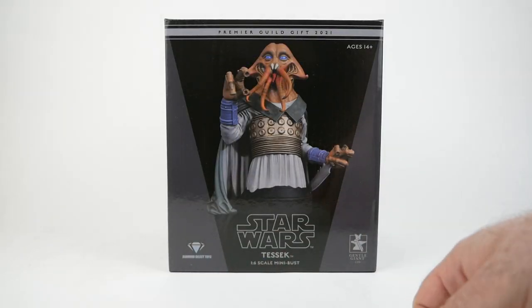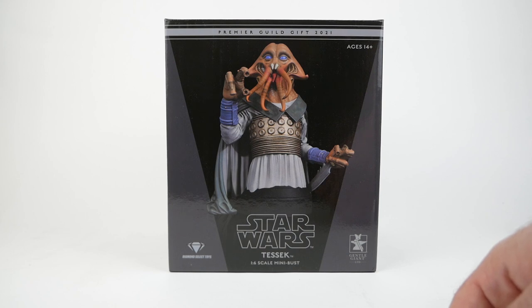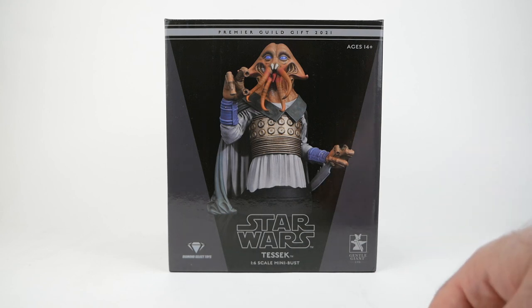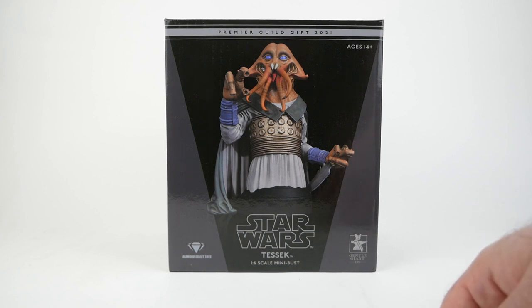Next up, we have a mini bust from Gentle Giant. This is Tessek, otherwise known as Squidhead, and he is of course Jabba's so-called accountant. This is a character that they haven't made in mini bust form before, and I was very glad to see that they were going to be making more Jabba's Palace mini busts, because that's all I collect at this point. I've kind of pruned it down to just the Jabba's Palace ones, and that's where I'm happy to stay. This one was the Premier Guild gift from 2021, although I actually ordered it in July of 2020 and didn't receive it until sometime in March of this year, 2022 — so that is more than a year and a half to wait.